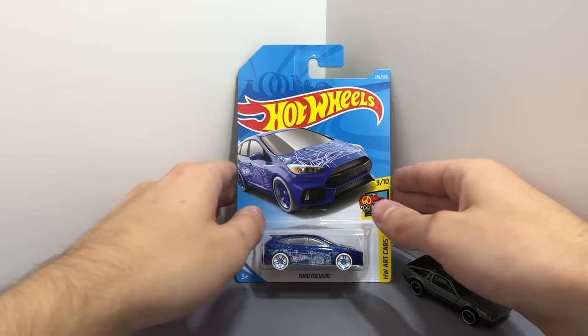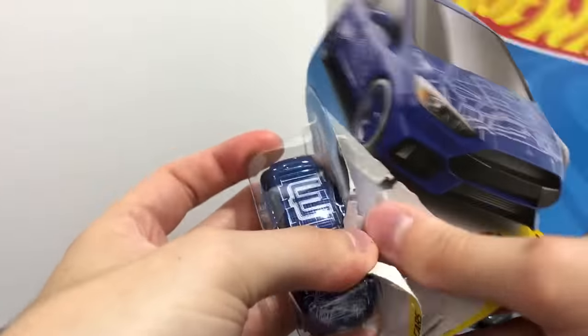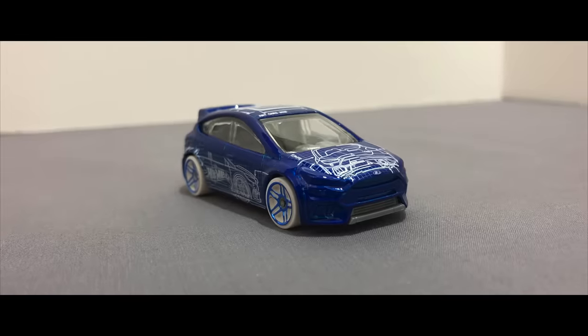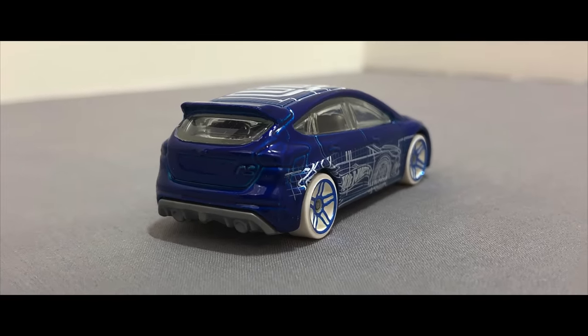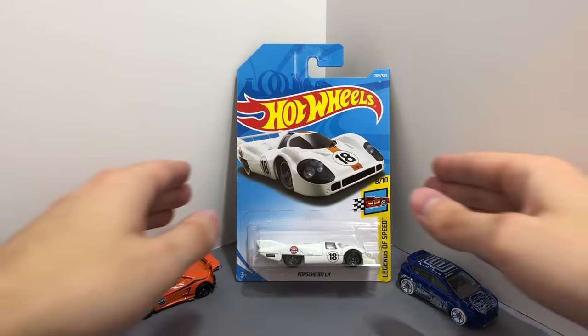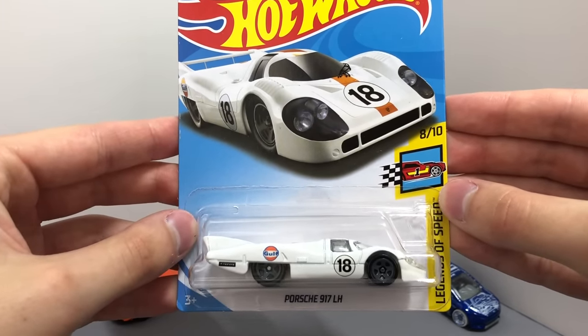This is a really cool blue Hot Wheels R car model, it's the Ford Focus RS with white wheels. We first saw this 917 in blue but now we have a new white color of the Gulf Racing Porsche 917 LH race car.